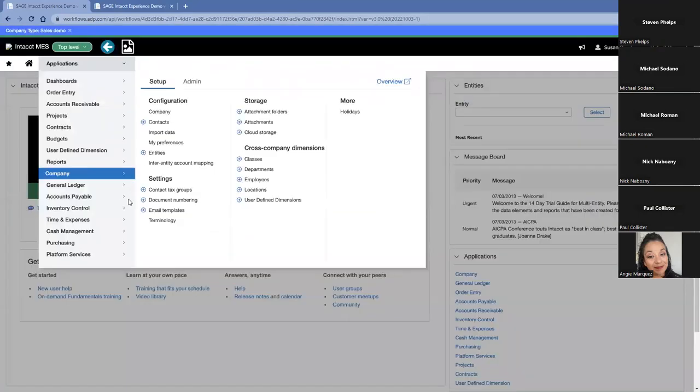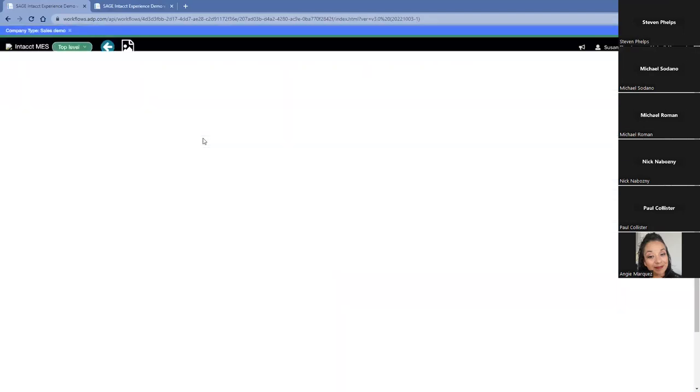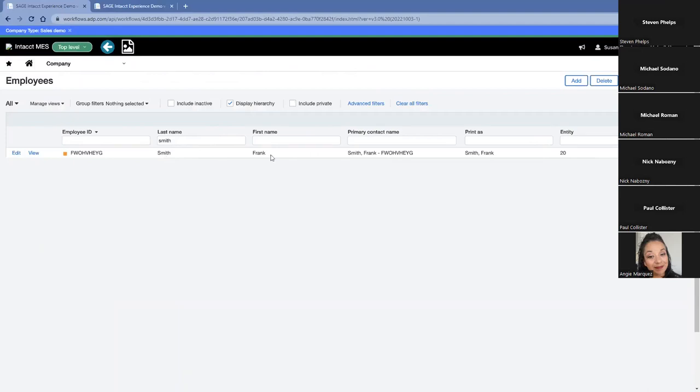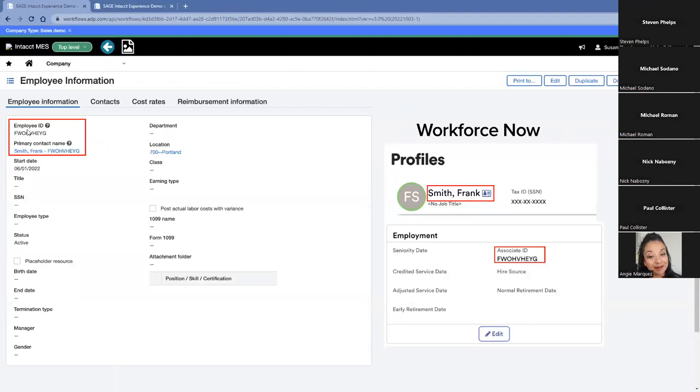From here, we'll show the transfer of information into Sage Financials. Logging into Sage Intacct, I can click on Employees and confirm Frank Smith has made his way over. By typing in 'Smith,' I can see Frank Smith's contact information, and by viewing the data detail, we can see that the employee ID within Sage Financials matches the associate ID from Sage Intacct Payroll powered by ADP. Any changes to information will automatically be updated, and if I terminate this employee, the termination data is also sent over to Sage Intacct, keeping both systems current from an HR perspective.